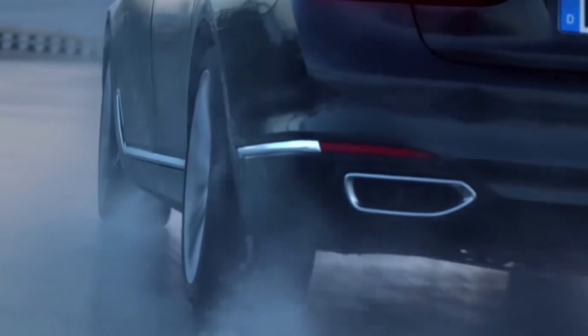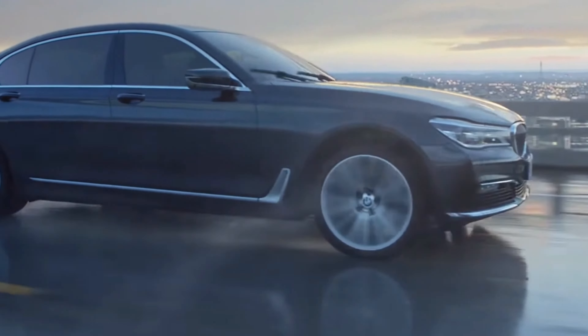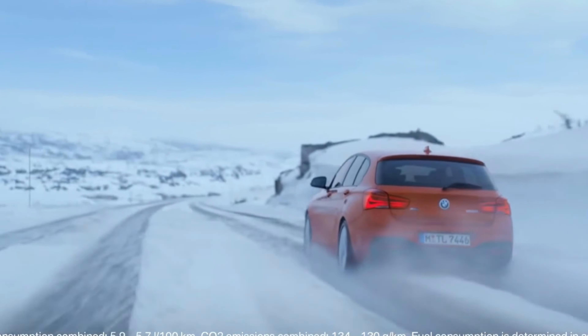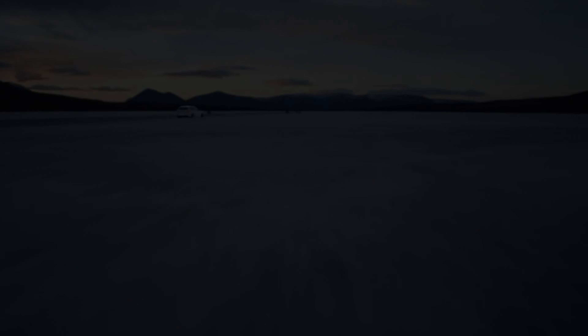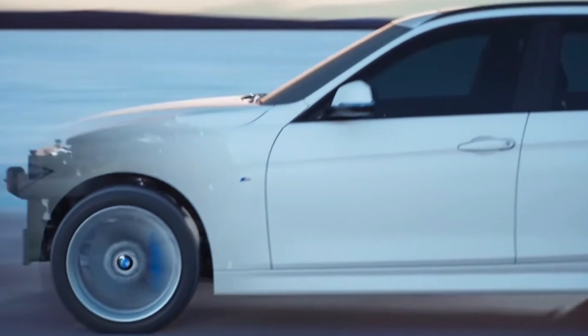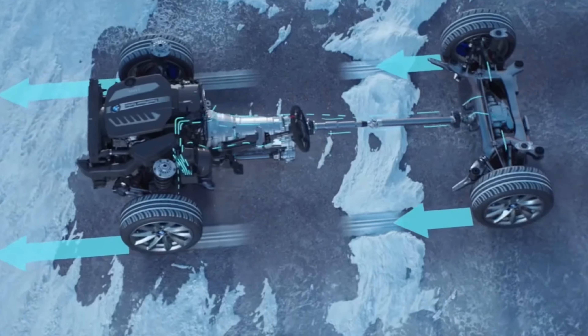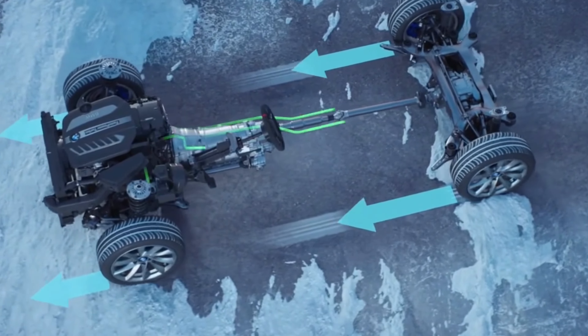BMW X-Drive is known as BMW's unique all-wheel drive system and is utilized across the brand's wide range of models. This system is designed to enhance BMW's engineering prowess and driving performance. BMW X-Drive is developed to provide superior traction and control for drivers in constantly changing road conditions.